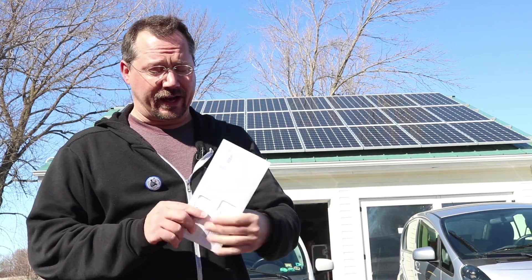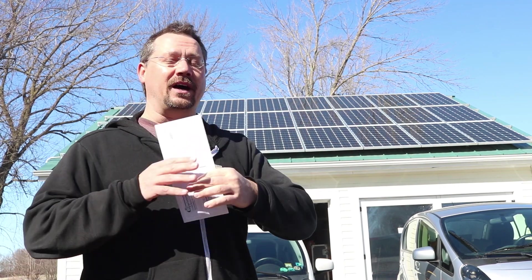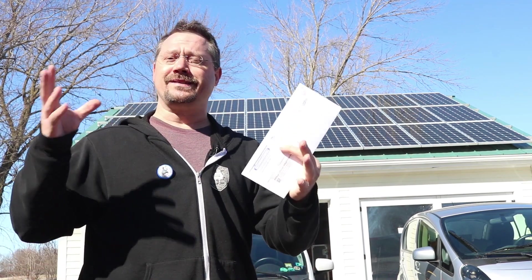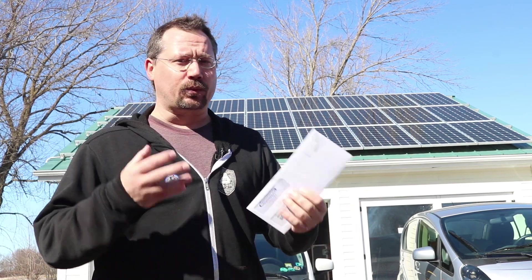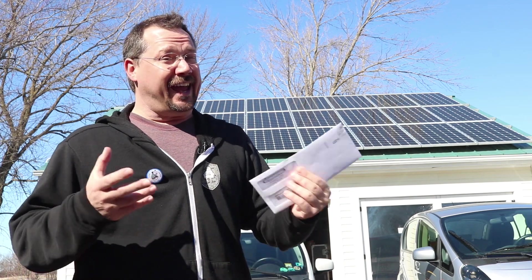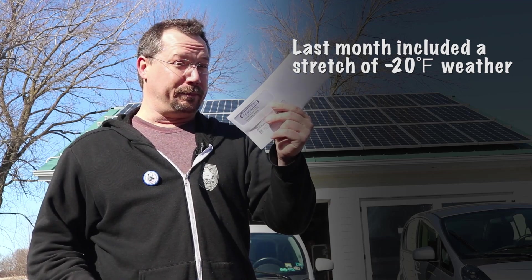Hey everybody, it's Ben here. Behind me is my garage with solar panels on it, and right here I've got my electric bill. Now it's an unseasonably warm and sunny late winter day, but last month was just nothing but clouds — literally three sunny days in the month — and I had to do a fair amount of heating with electric as well. So what's the electric bill going to be this month?